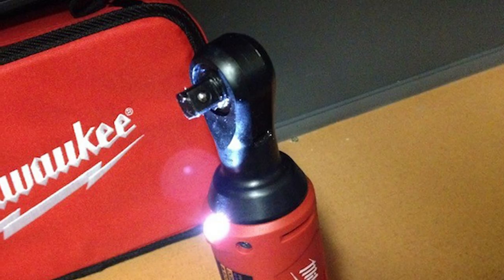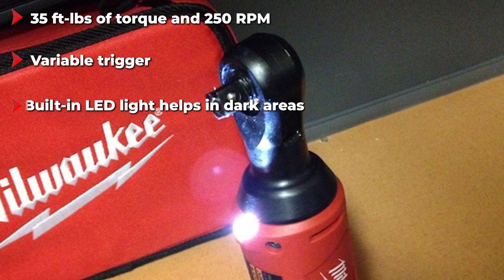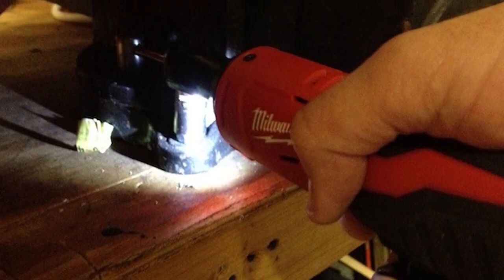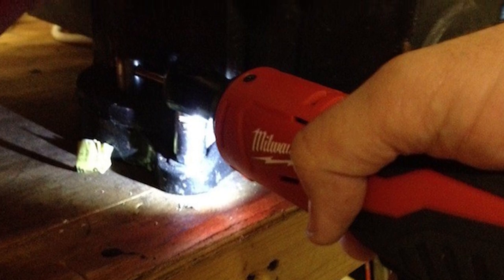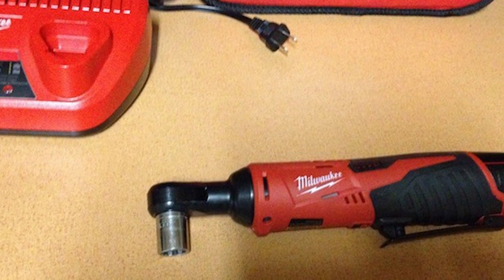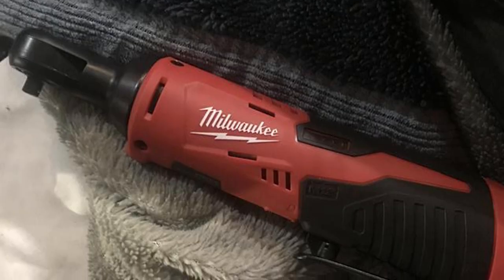With an electric motor that delivers up to 35 ft-lbs of torque, it can take on even the most demanding jobs. The maximum speed it produces is 250 RPM, and a variable speed trigger ensures better control while fastening. This ratchet comes with a durable M12 battery and a fast 30-minute charger. The combination of prolonged battery life and short charging times makes it perfect for professionals and heavy-duty applications. Overall, the Milwaukee 2457-21 M12 is a well-balanced tool capable of tackling all sorts of work.